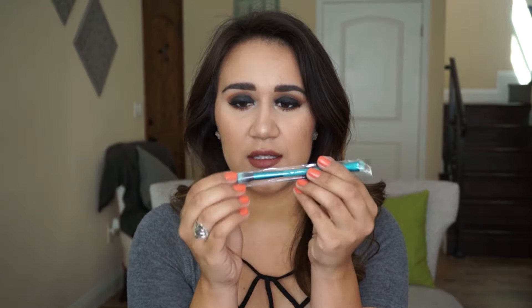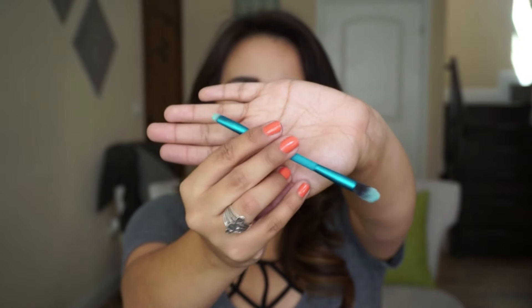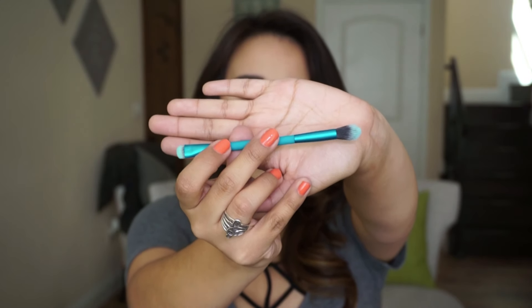Next I got a brush. This is Royal and Langnickel — it's a crease and smudge brush. Let's just take it out. It's a smudge brush on one end and a fluffy crease brush on the other, so you can do your blending and then smudge your eyeshadow on the bottom, whatever you'd like to do.